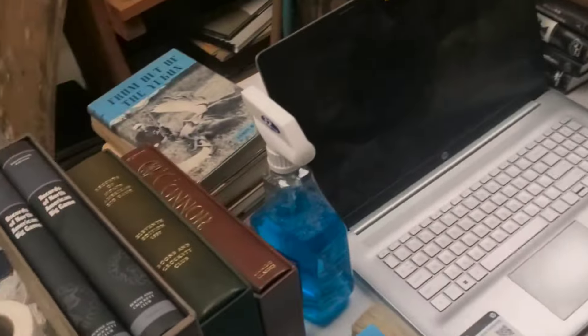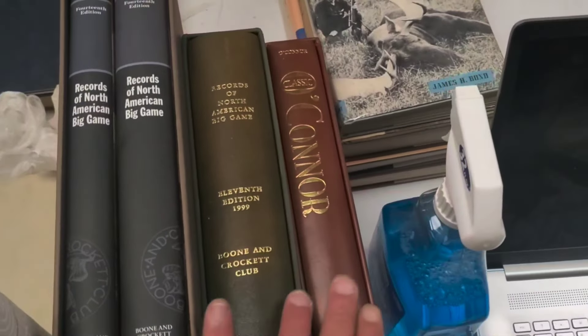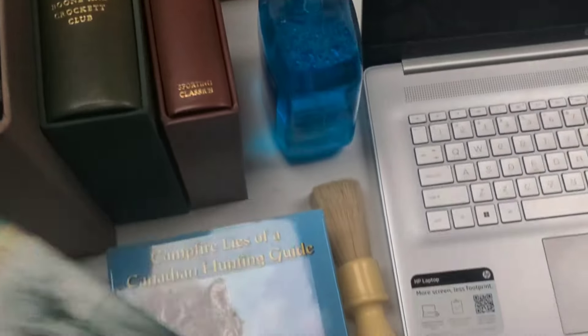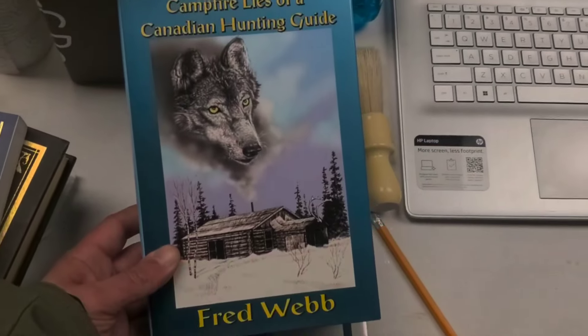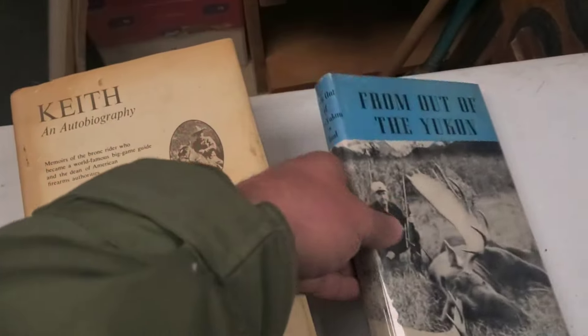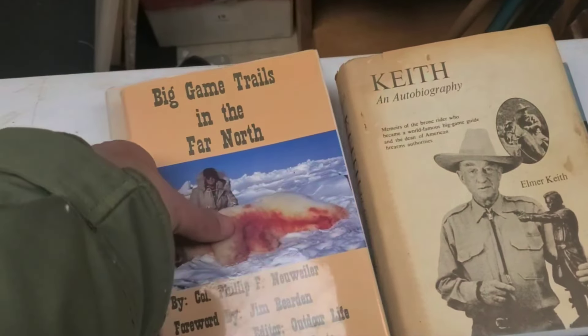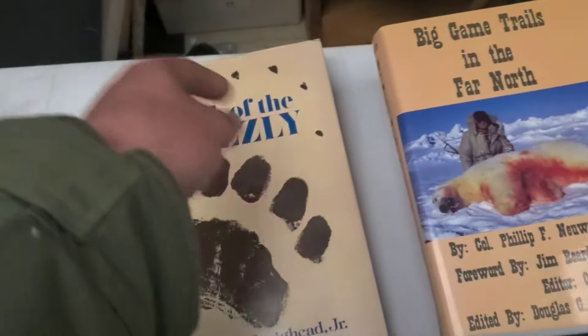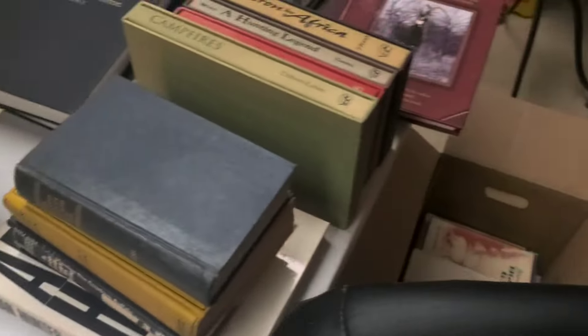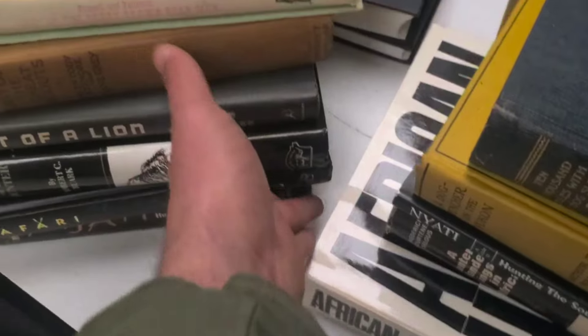I'm just starting to process, but as you can see — Records of North American Big Game, Jack O'Connor books, some good stories. These are second editions, Fred Webb. Nice and clean. I'll show you some more vintage books. Elmer Keith — I've had signed first editions by him. The better stuff I'll put under the microscope. Here's some nice Safari Press books with slip boxes. Just giving you an idea quickly, because I'm about to head to bed.